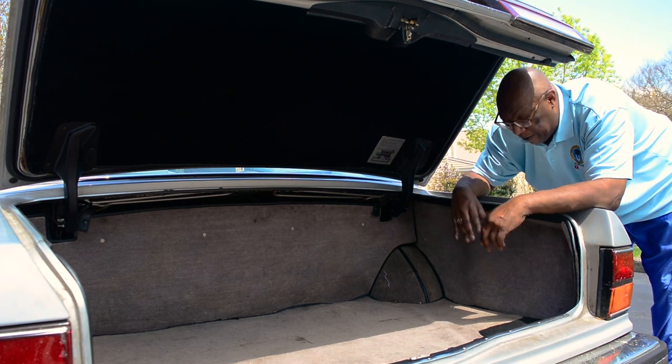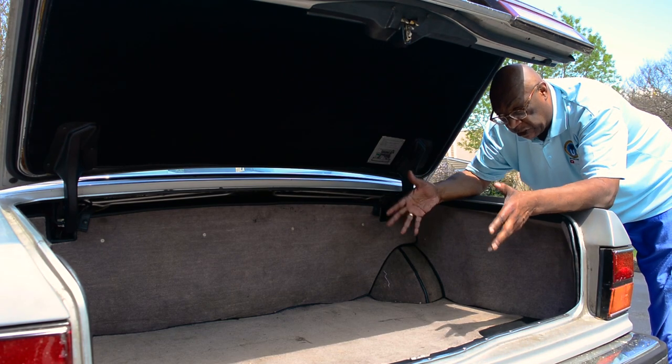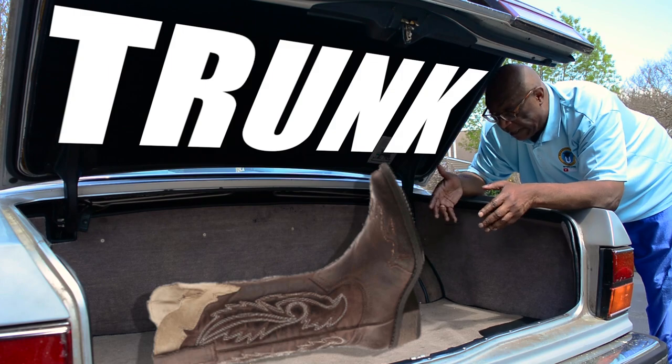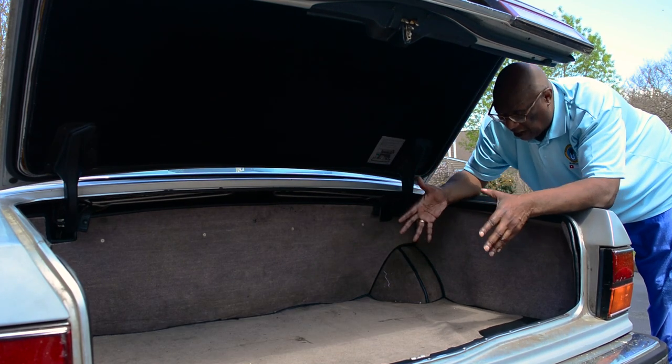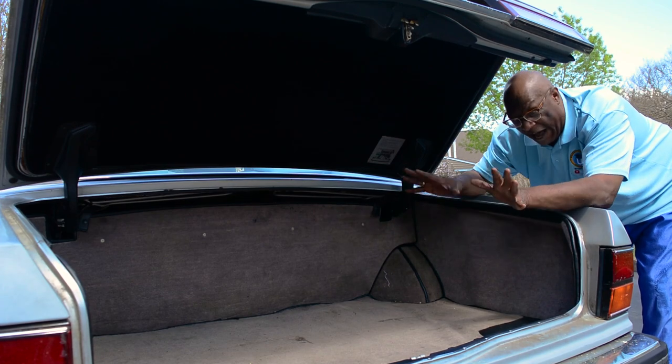Tell me a Mercedes, tell me a BMW — tell me anything that has a trunk, or a boot if you prefer, that would be large enough to fit three bodies like this. I don't think so. As far back as I can remember, I always wanted to be a gangster.